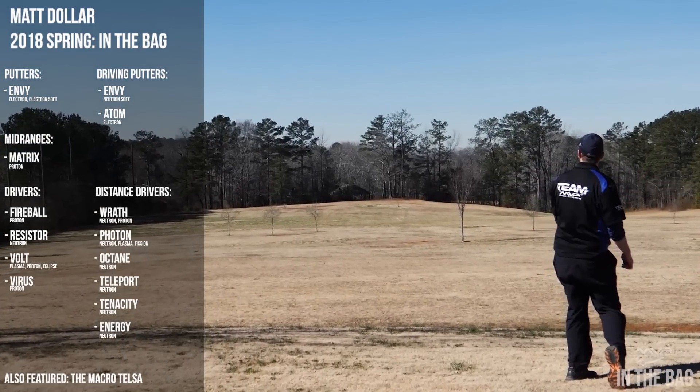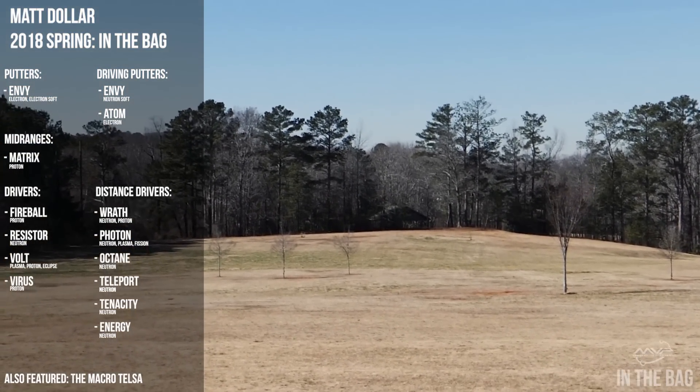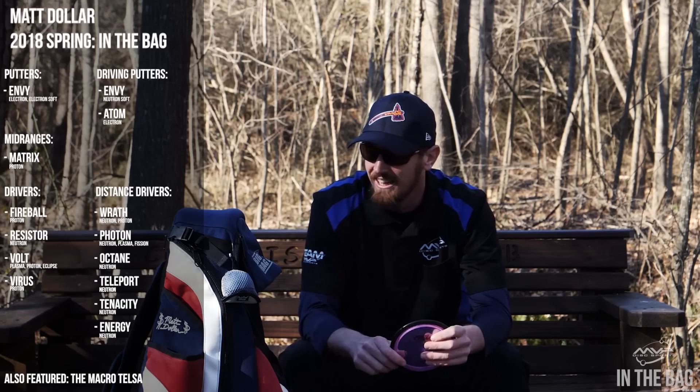That's all the big frisbees. I've also got a mini marker and a macro Tesla — if you're trying to impress somebody, pull out that little mini and throw it 400 feet and people are going to turn their heads. It's the furthest flying macro disc there is. That's my bag — thank you guys for watching!